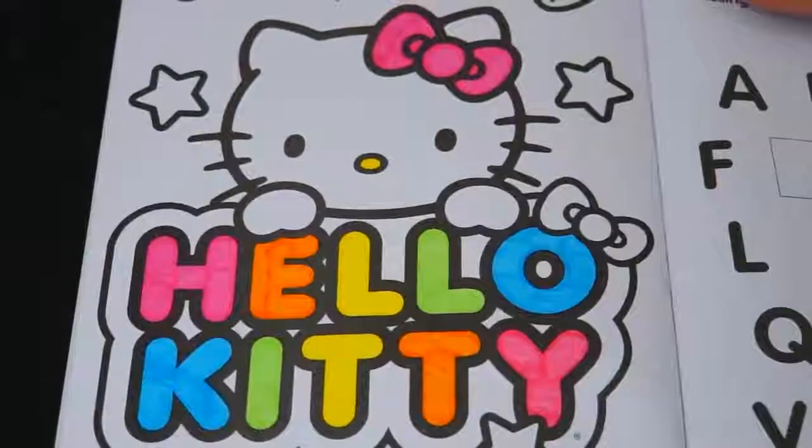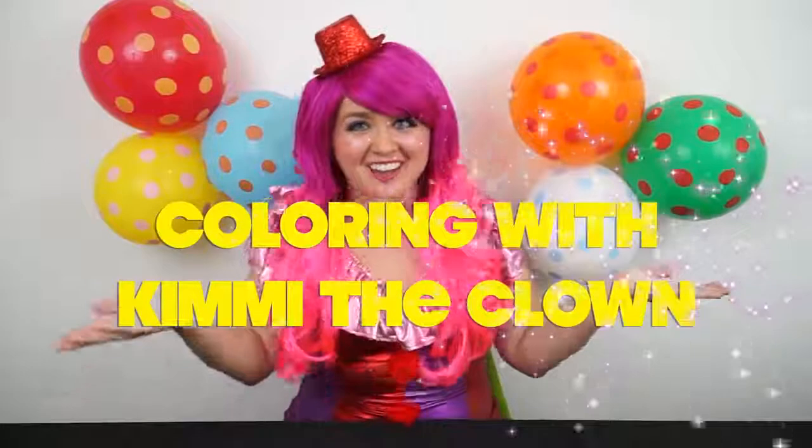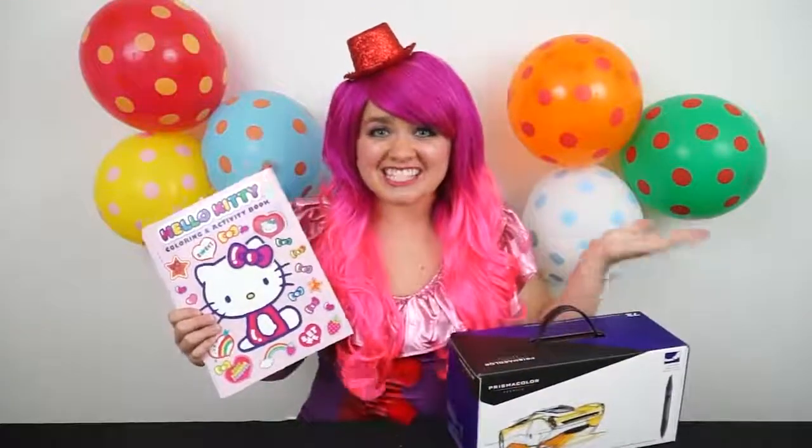Wow, I just love those rainbow colors! Hey everyone, and welcome to Coloring with Kimmy the Clown! Today we're going to be coloring in my Hello Kitty coloring and activity book. I've got my big box of markers here, so let's get started!